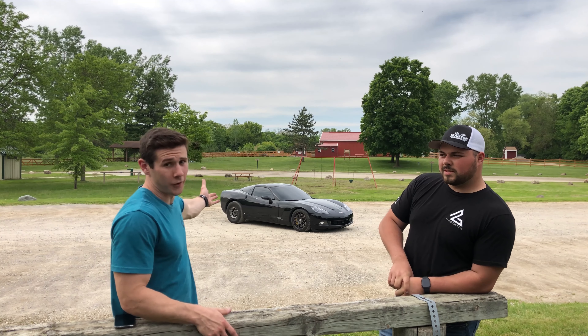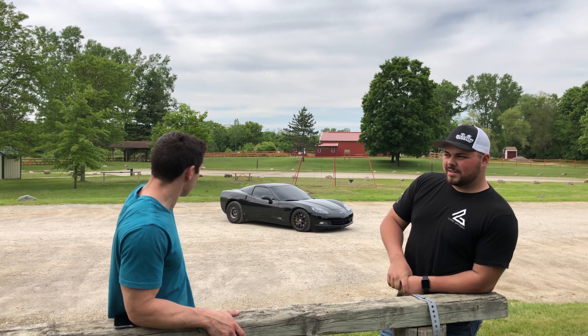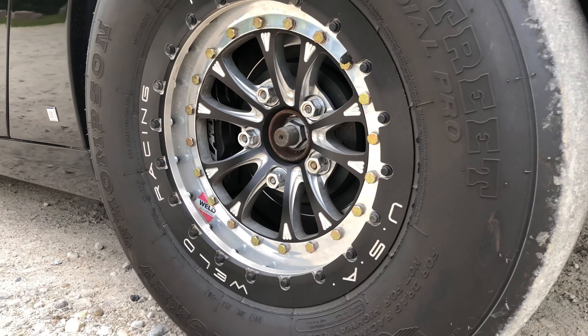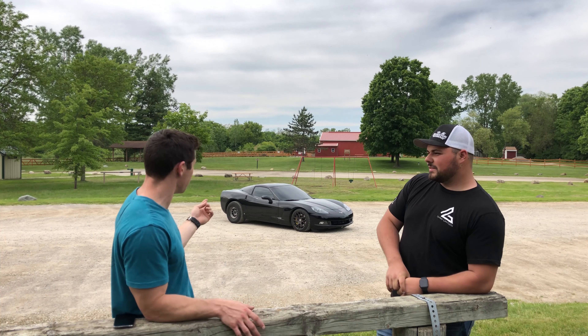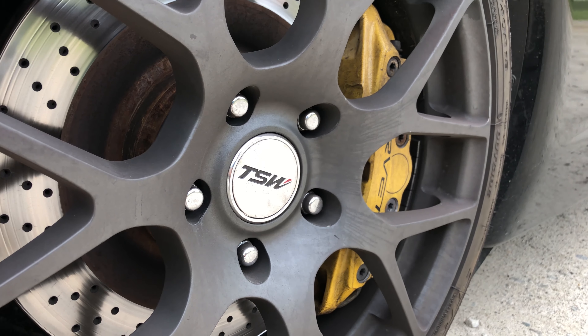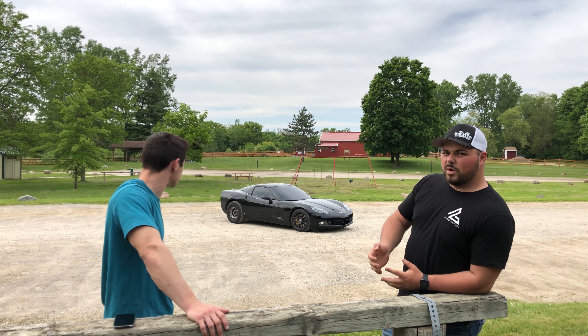Obviously this car is far from stock. Just by looking at it — it could be a showboater — it has a big slick in the rear, and small 15-inch rims in the rear with 18s in the front. It's got the big brake package from the Z06 in the front, and the rear has a 15-inch conversion kit with Wilwood brakes.